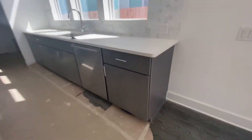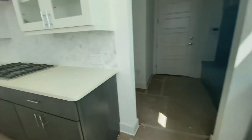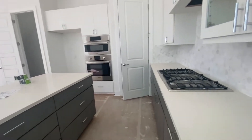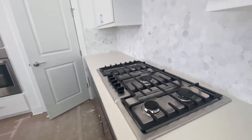Nice kitchen. They use high-end appliances — Bosch appliances in their kitchens. And you've got your gas stove, which is always nice.